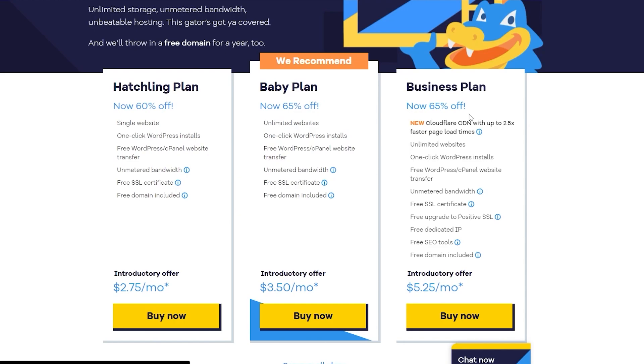Right now HostGator has up to 60–65% off on some of their plans. Depending on when you're watching this those sales may vary, but the links in the description below will get you exclusive offers anytime. Their Hatchling plan gives you a single website, one-click WordPress install, a free cPanel, unmetered bandwidth, a free SSL certificate, and a free domain for just $2.75 per month.